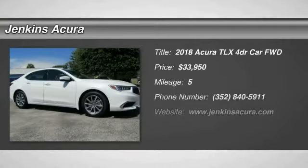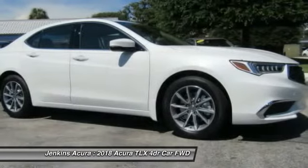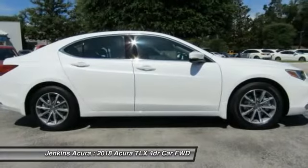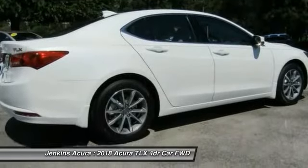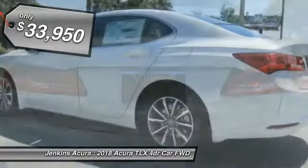We are pleased to show you the 2018 Acura TLX. The Acura TLX impresses drivers with its nimble handling, great fuel economy and long list of high-tech features. It comes with an extremely quiet interior, spacious front seats and smooth ride quality and is priced below $35,000.